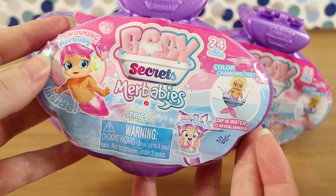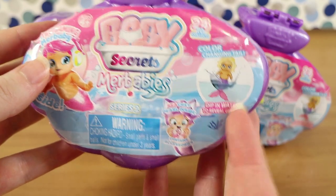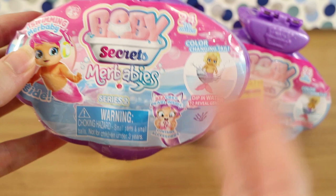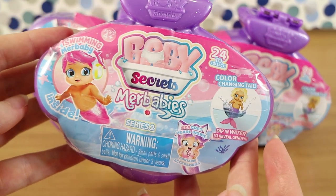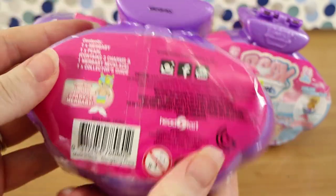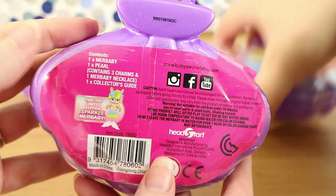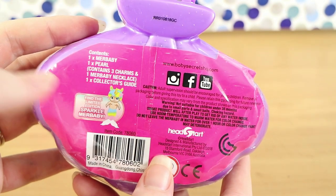If you haven't seen our other video, it's a spin-off from the original Baby Secrets — it's a mer-baby, similar to the Baby Secrets pets. You get a couple of extra special things. There's a secret pearl inside, and you dip their tail in water rather than their nappy to find out whether they are a boy or a girl. So you get one mer-baby, one pearl which contains three charms, and one mer-baby necklace.